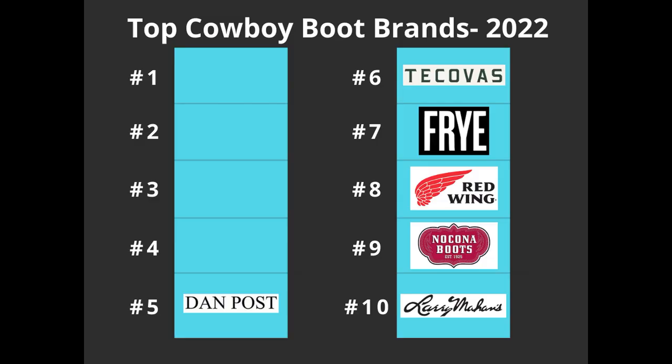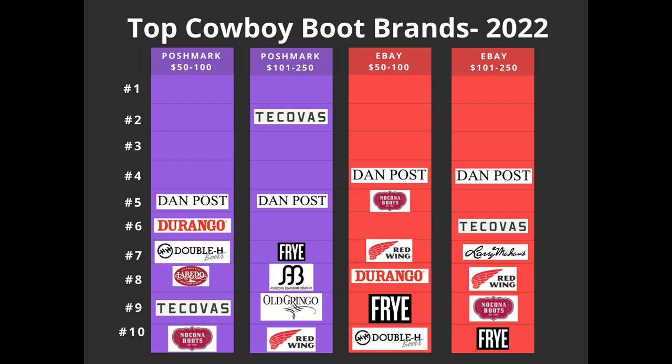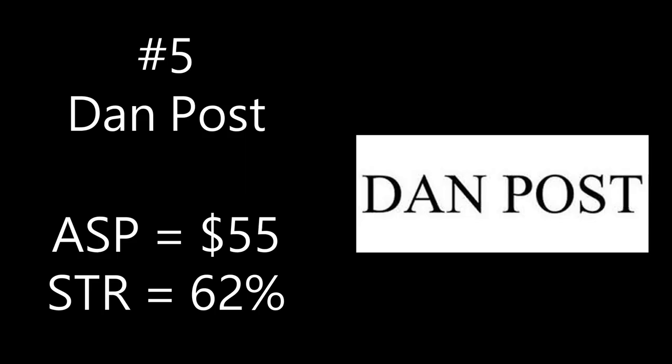Number five is Dan Post. 69 of the 1,000 listings were Dan Post — it came out number five on both Poshmark lists and number four on both eBay lists. The average sale price is $55 and the sell-through rate is 62%. I sold a pair of Dan Post boots once — bought them for about $20 in my hometown, they were in perfect condition and looked barely worn, and they sold for $75 just a couple of weeks after listing.